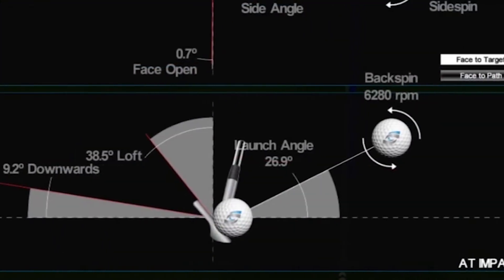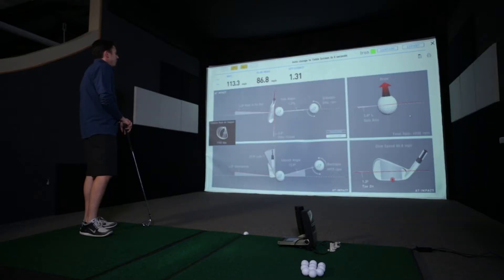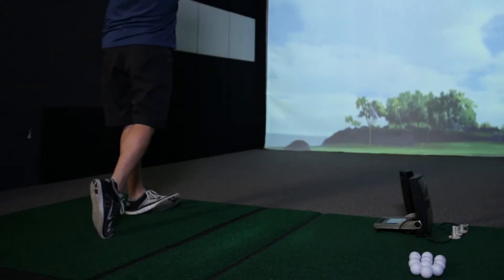With the combination of the HMT, we're able to capture all the head information. The head information is comprised of the angle of attack, the path, the dynamic loft, lie and face angle, the impact location, and the velocity of the club head traveling.